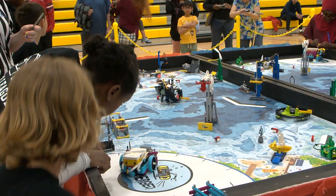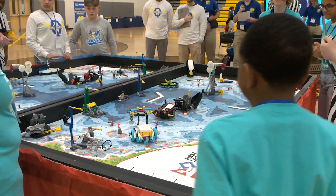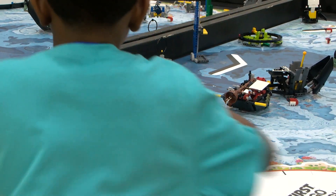Three, two, one, let it go! So this is our Challenge League, which is 4th through 8th grade students. They have robot games that they're playing against other schools while they're here today.